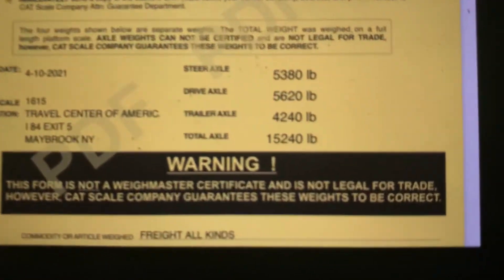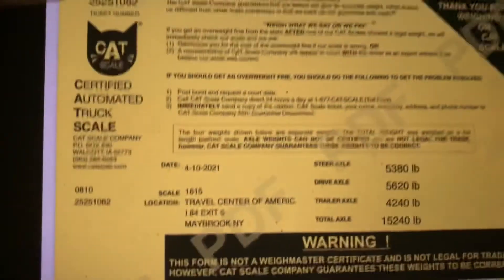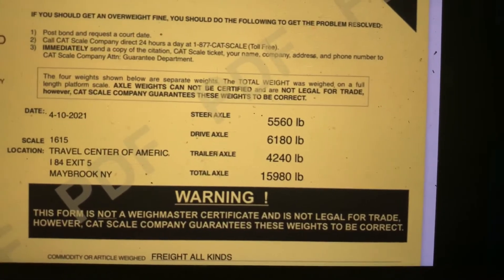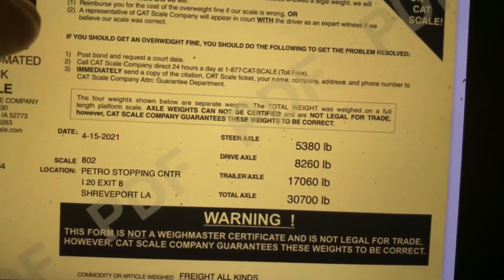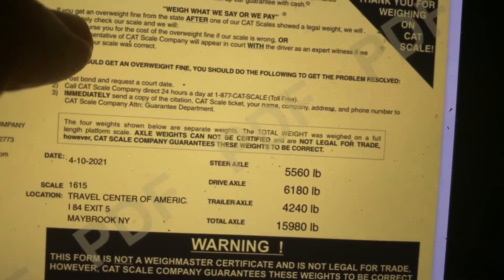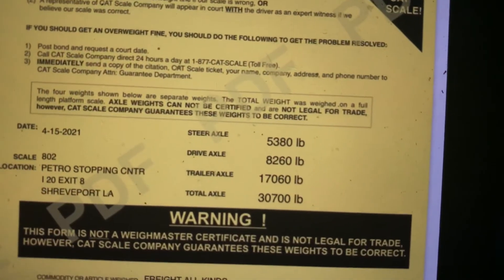If you recall, when I did just the trailer empty, I had 15,240, with the trailer empty when I scaled. I had actually no gas in the truck or the reserve. So if you figure, when I filled up, it went up to 15,980. So on this ticket of 30,700, you're going to have to add another 540 on top of the rear axles. So I'm still good on the rear axles.